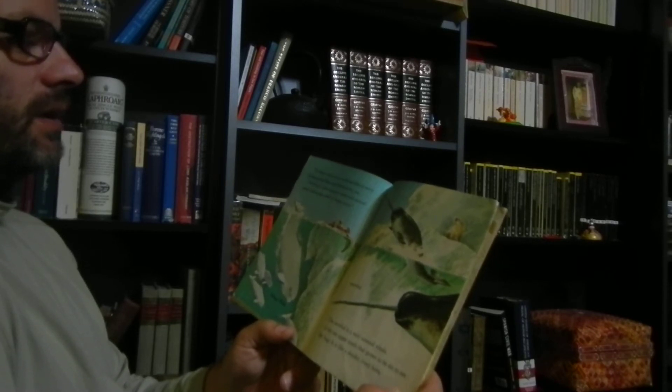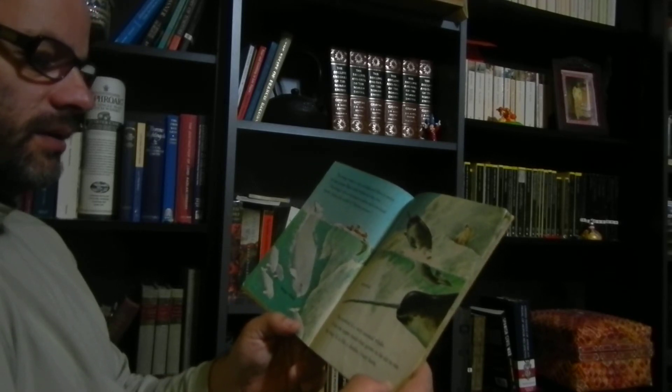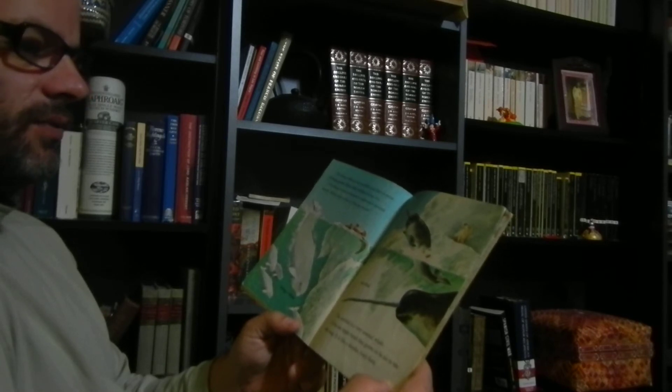The beluga is famous because it makes such musical sounds. Sailors have called it the sea canary. The narwhal is a very unusual whale. It has one upper tooth that grows to be 6 to 10 feet long. It is like a slender ivory horn.